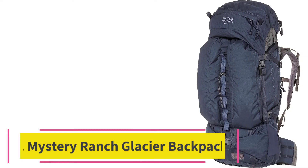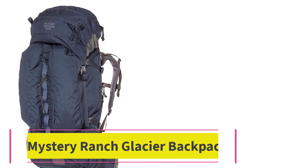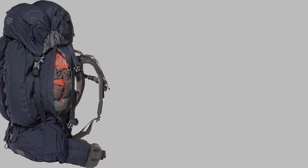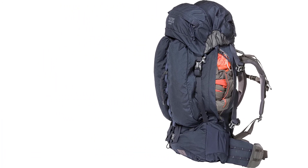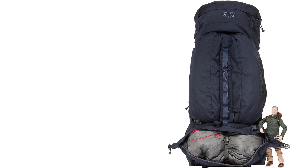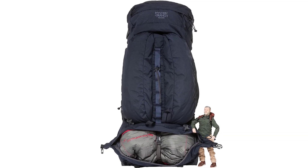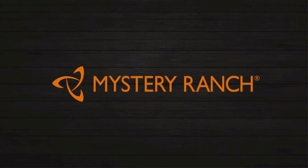At number 7: the Mystery Ranch Glacier Backpack, available in Wood, Galaxy, and Adobe color styles. The pack weighs around 6.4 pounds and has a volume of up to 70 liters, making it a perfect size for a week-long hiking or climbing trip. If the pack's weight is too heavy for day hikes, you can simply use the detachable floating top lid as your day pack. The top lid also has two large pockets to store extra gear when using the full backpack.